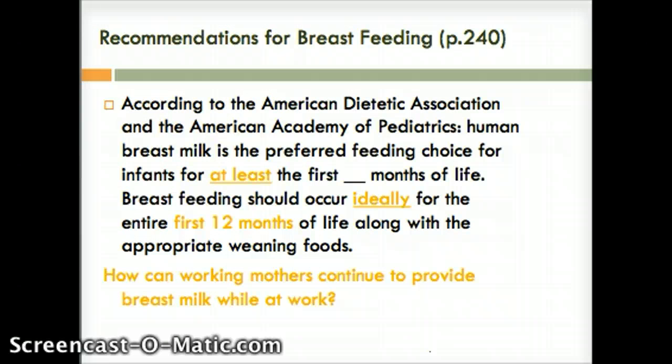Here are the recommendations for breastfeeding. You can see that according to the American Dietetic Association, as well as the American Academy for Pediatrics, human breast milk is the preferred feeding choice for infants for at least the first six months of life. Breastfeeding should occur ideally for the entire first 12 months of life, along with appropriate weaning foods.